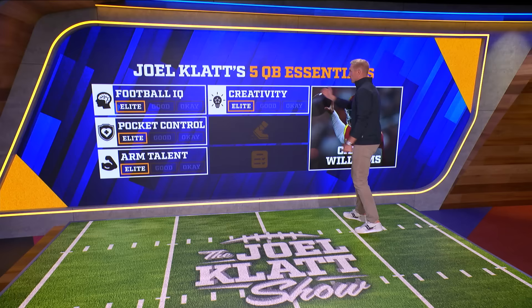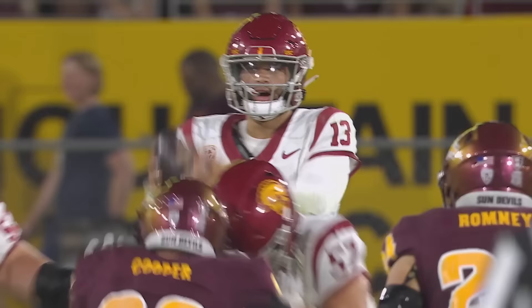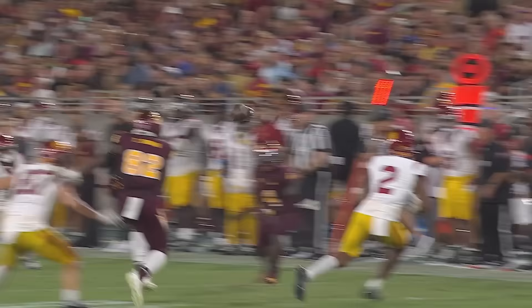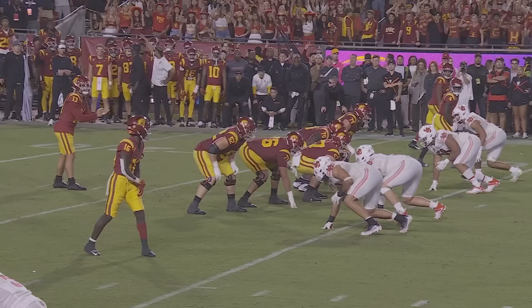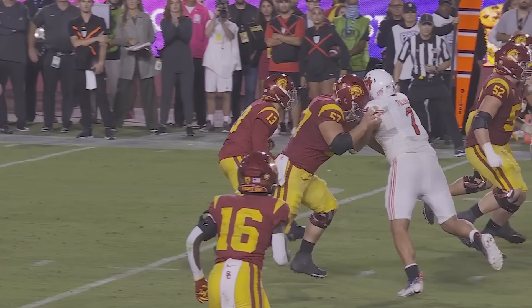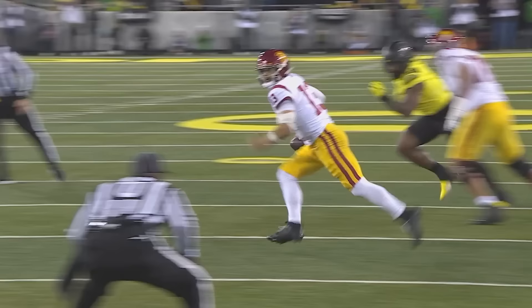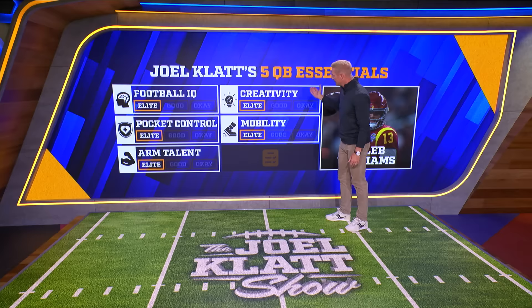The last thing we've got to evaluate is his ability to be a threat as a runner. We don't even need fancy video to know he can create in the pocket, elude the rush, dance around, fake pumps, and throw the ball out there. As a straight runner, he gets away, eludes, dances to the end zone. We constantly see this guy as a threat running the football down the field. He can take off — he's an elite threat as a runner. So every category: elite, elite, elite, elite, elite. What does that make him? An elite prospect.